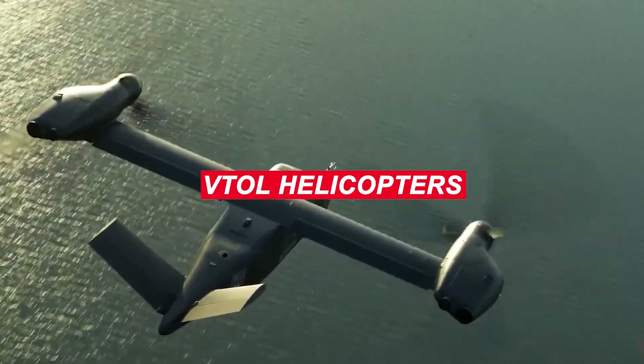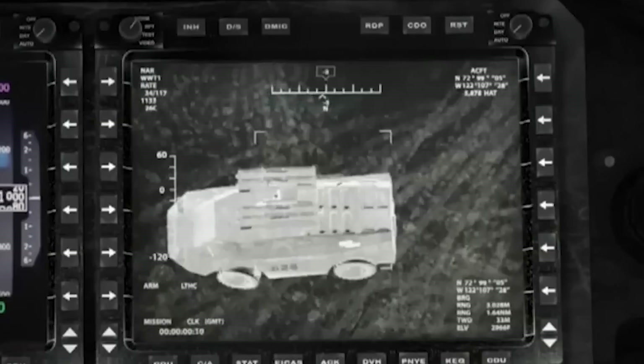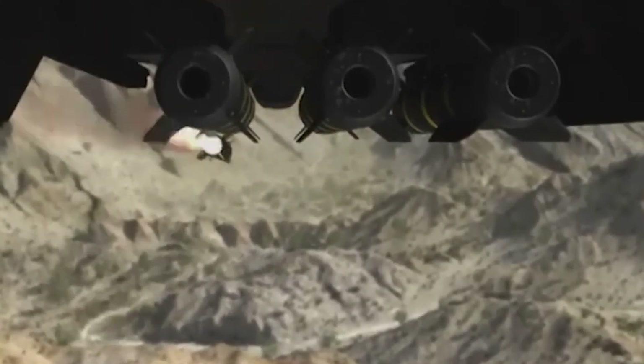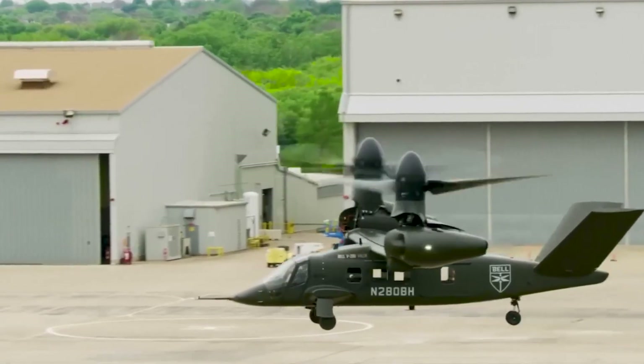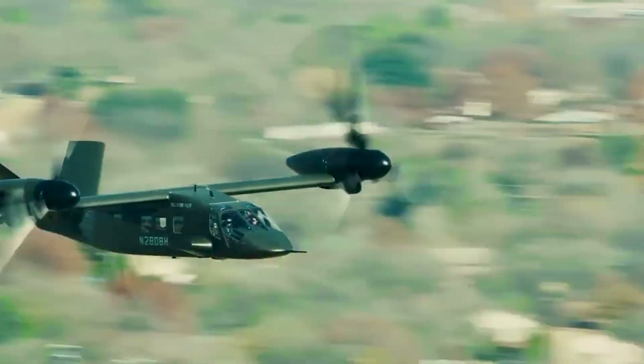This is the future of VTOL helicopters in the United States. At a time when world powers must become even more formidable, no military asset can afford to be useless in almost every operation. As a result, classic helicopters must now make way for tilt rotors, a more modern type of aircraft.